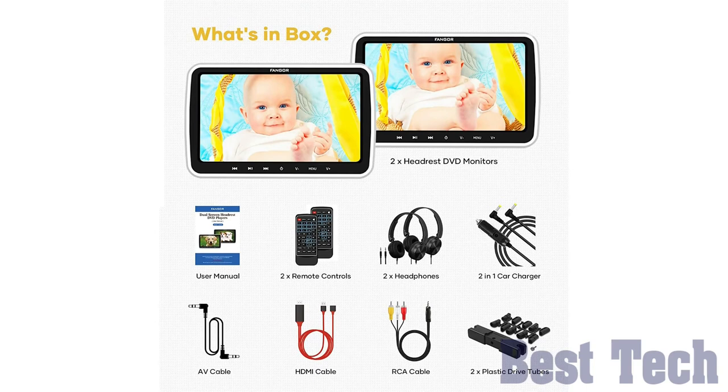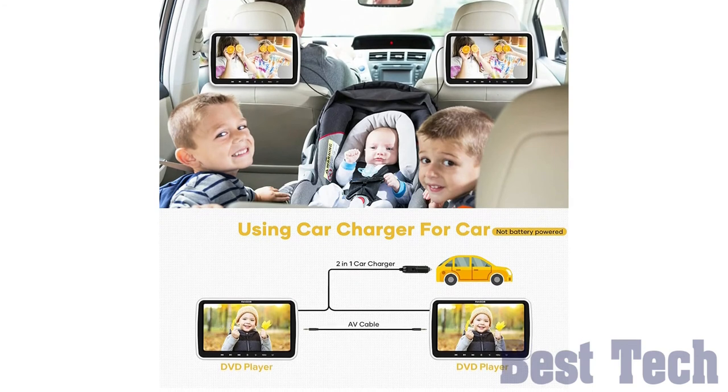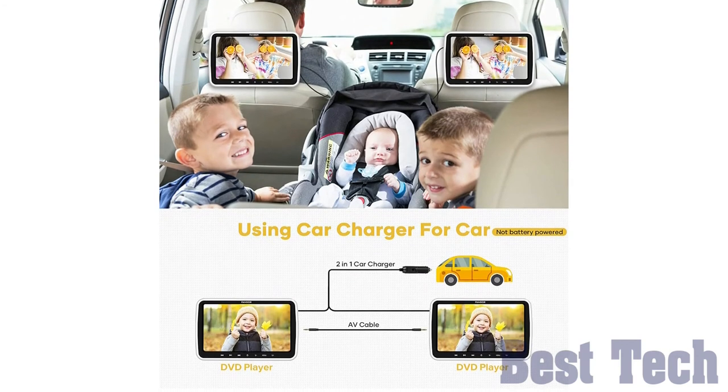Instead of repeating movies on DVD or SD card, the latest videos, movies, and music on your phone can now be shared with everyone you are traveling with.